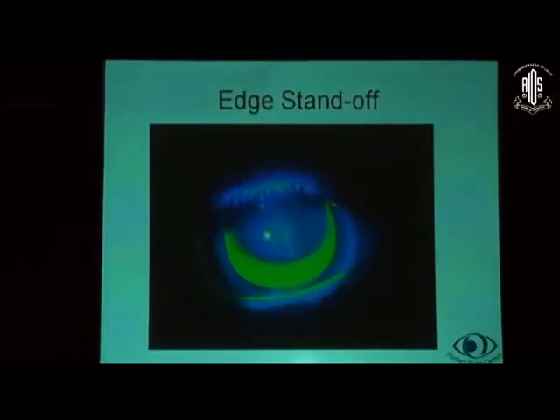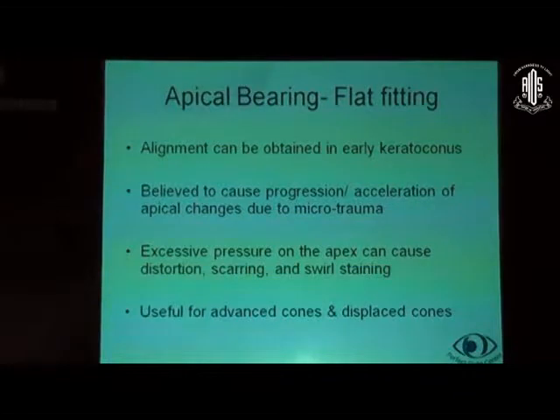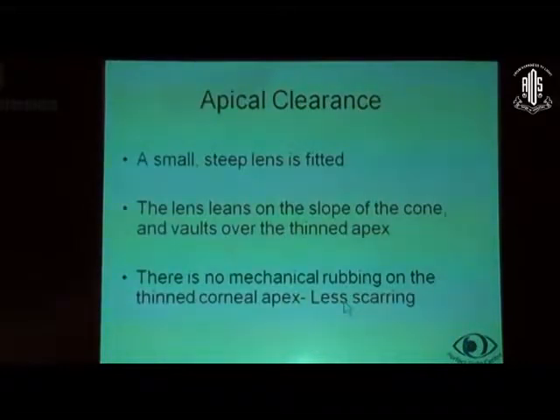Apical bearing is useful for moderate to advanced keratoconus and can also be obtained in early keratoconus. However, it is believed to cause progression and acceleration of apical changes due to microtrauma. Because there is excessive pressure on the apex, it can cause distortion, scarring, and swell staining. Despite these concerns, it is useful for advanced cones and displaced cones.